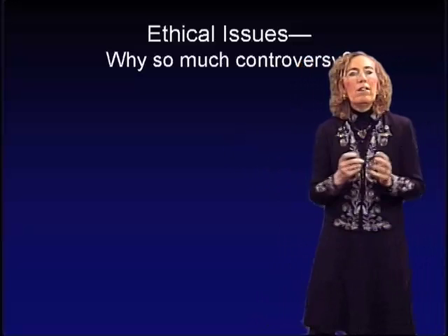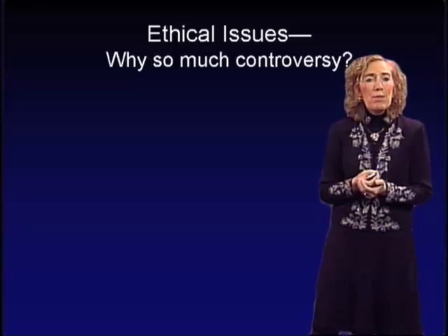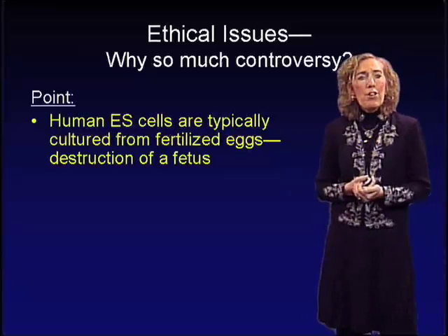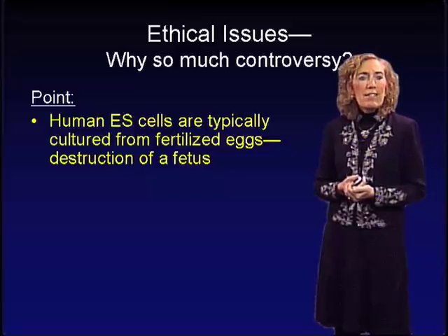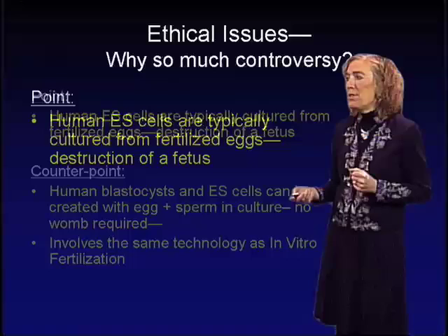This whole problem is not without ethical issues. Why is there so much controversy over human embryonic stem cell research? On the one hand, human embryonic stem cells are typically cultured from fertilized eggs. On the other hand, you could argue that those fertilized eggs entail the destruction of a fetus when you culture them to produce embryonic stem cells.